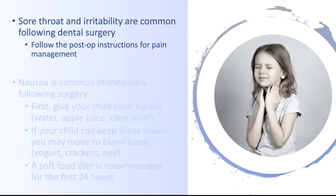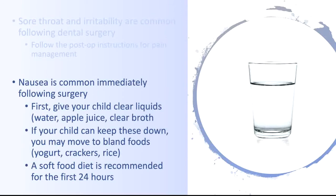Sore throat and irritability are common. Follow the post-op instructions for pain management to help with this. Nausea is also common immediately following surgery. First, start your child with clear liquids such as water, apple juice, or clear broth.